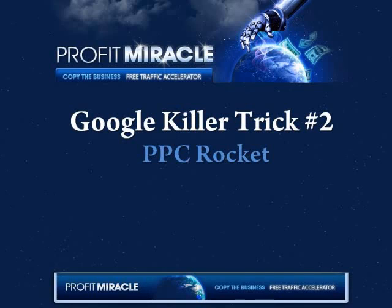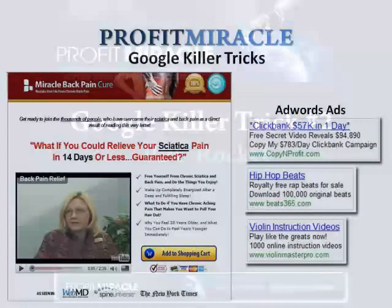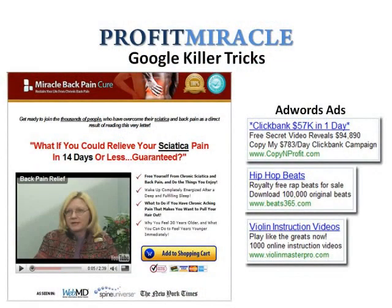Google Killer Tricks number two: the PPC Rocket. In this video, I'm going to reveal how I obtain high converting keywords by contacting a product vendor. Let's say you're promoting a back pain relief product using Google AdWords and you have made a couple of product sales.